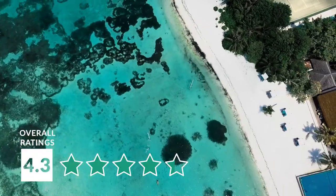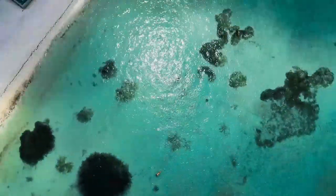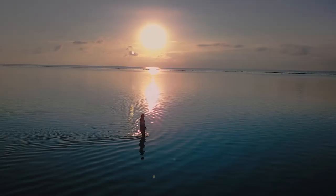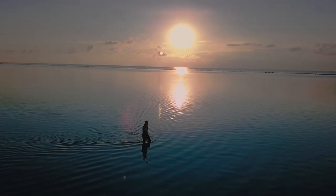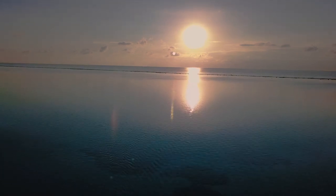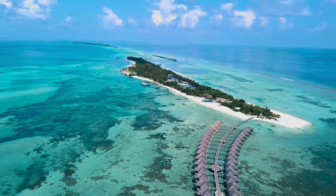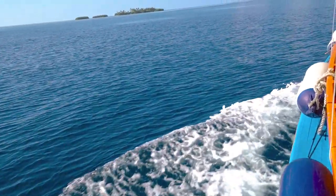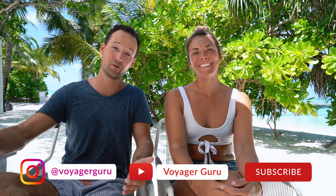Overall, we'd rate this property 4.3 stars. It's been an amazing stay and amazing five days — we've never been bored and definitely never gone hungry. We're really excited to see their newest property opening up next year in the northern region of the Maldives as well. The water here is just exceptional, crystal clear blue, and so many things to do on the island. For more videos like this, please make sure to subscribe, and go follow us on Instagram and subscribe to our blog at voyagerguru.com.